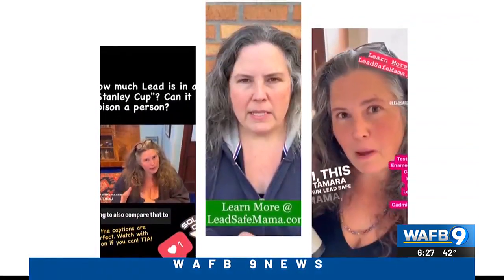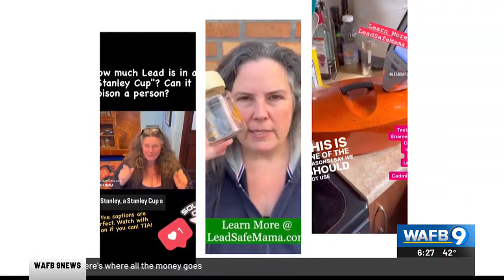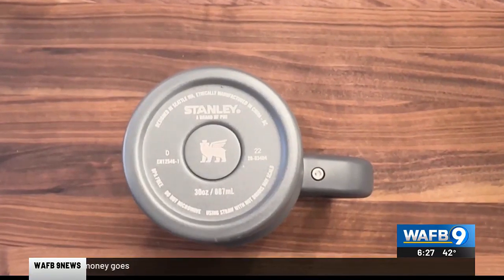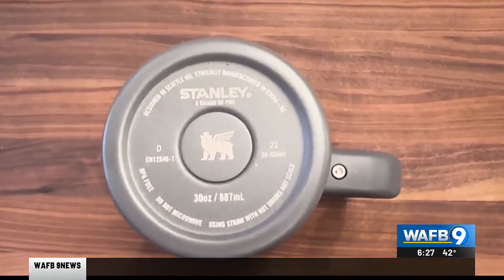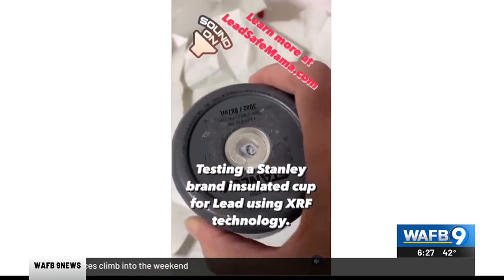Tamara Rubin owns Lead Safe Mama LLC and for years has been a leading lead poisoning prevention activist. On the bottom of the Stanley tumblers, there is a little button, and underneath that is a primarily leaded material.